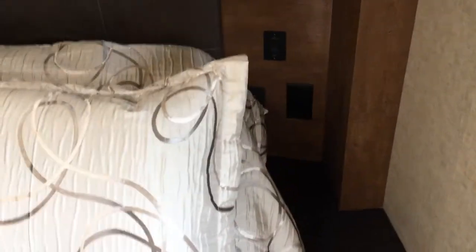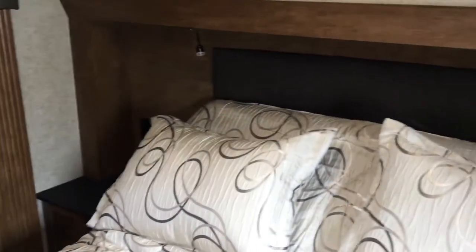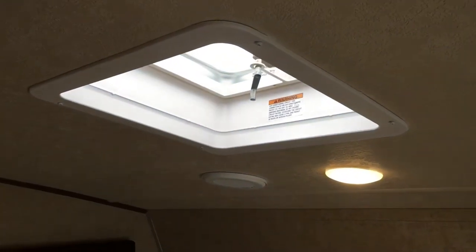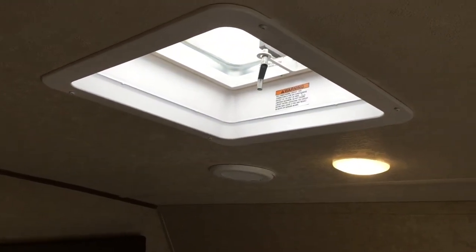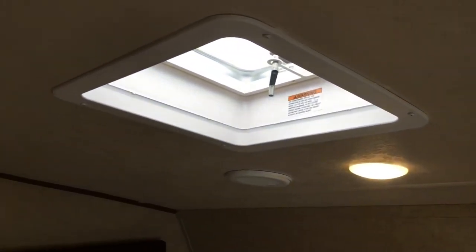Our bed is on an electric system — you can see the switch right there. The bed raises up and down to provide space at the foot of the bed or for full extension, making it easier to watch TV. You have a bedroom TV hookup on the wall. We have 50-amp service with one 15,000 BTU air, and it is prepped for a second air if you wanted to add one down the line. There are air ducts in here so you may not need it, but the option is there. LED lighting throughout this unit as well.